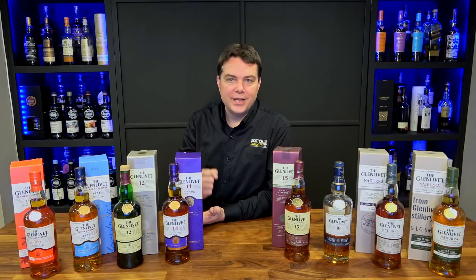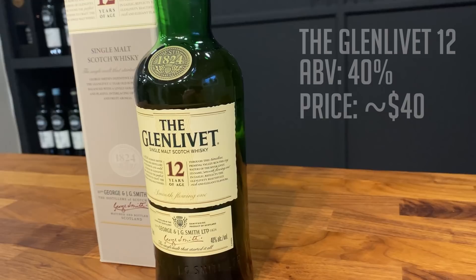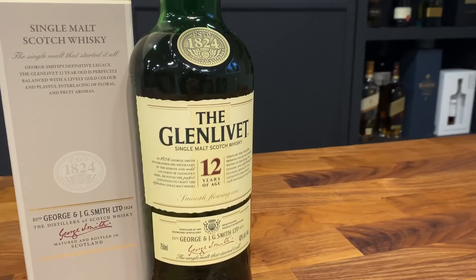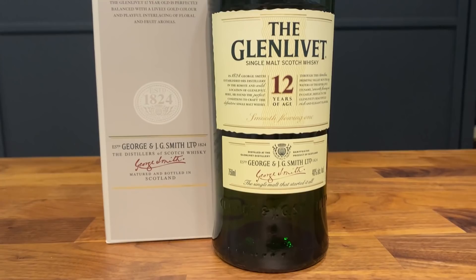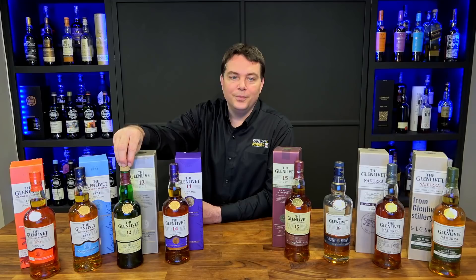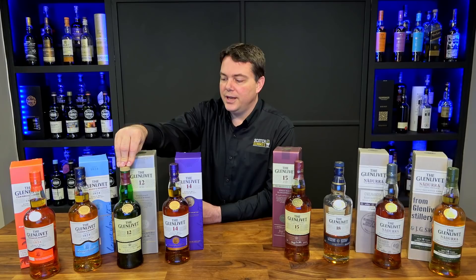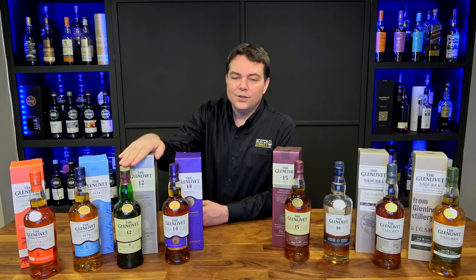The Glenlivet 12-year-old Double Cask is about $40 US at 40% ABV. This was their entry-level bottle for a long time, but it is going to start getting phased out. If you really enjoy the 12-year and aren't as fond of the Founders Reserve, you'll want to pick up a few extra bottles, because this will eventually disappear. It's aged in American and European oak casks, giving you a little vanilla and a little spice — a really nice entry-level 12-year-old scotch.